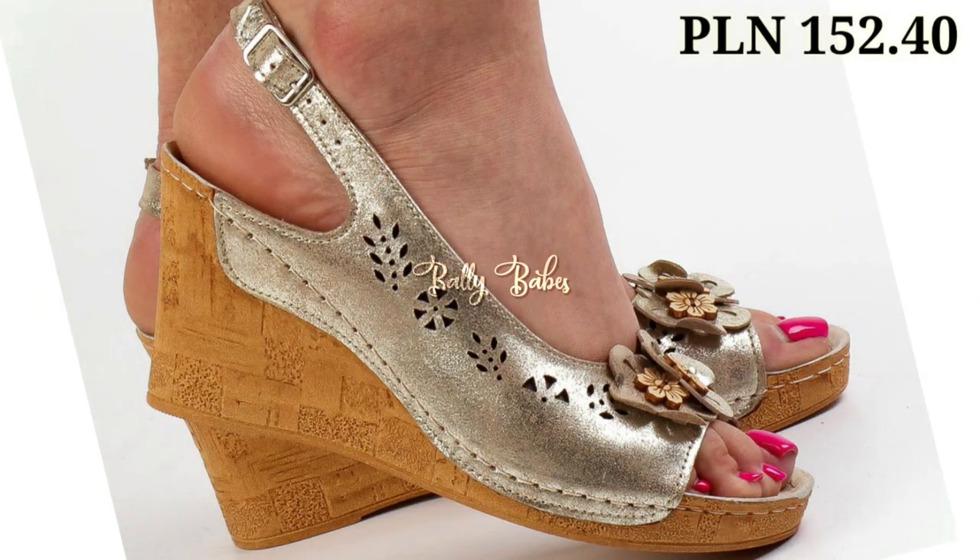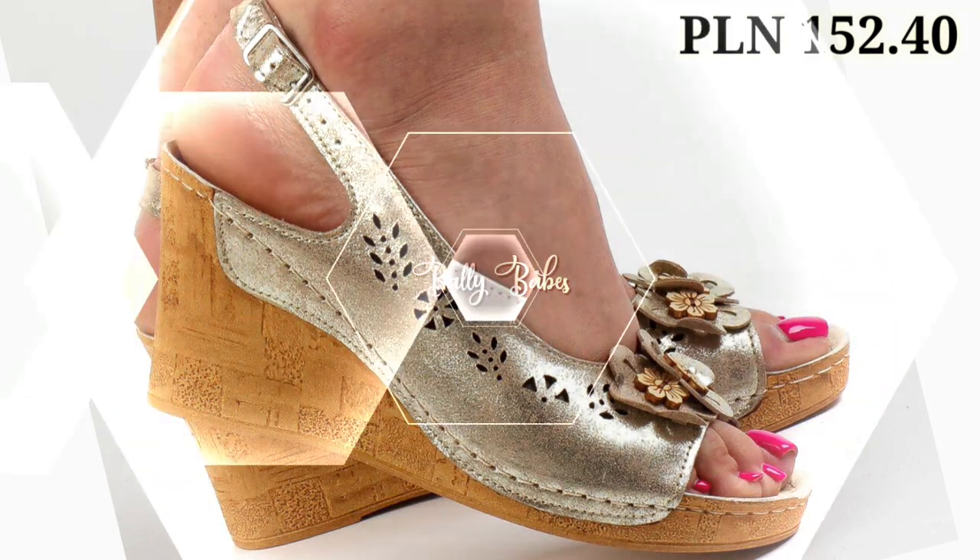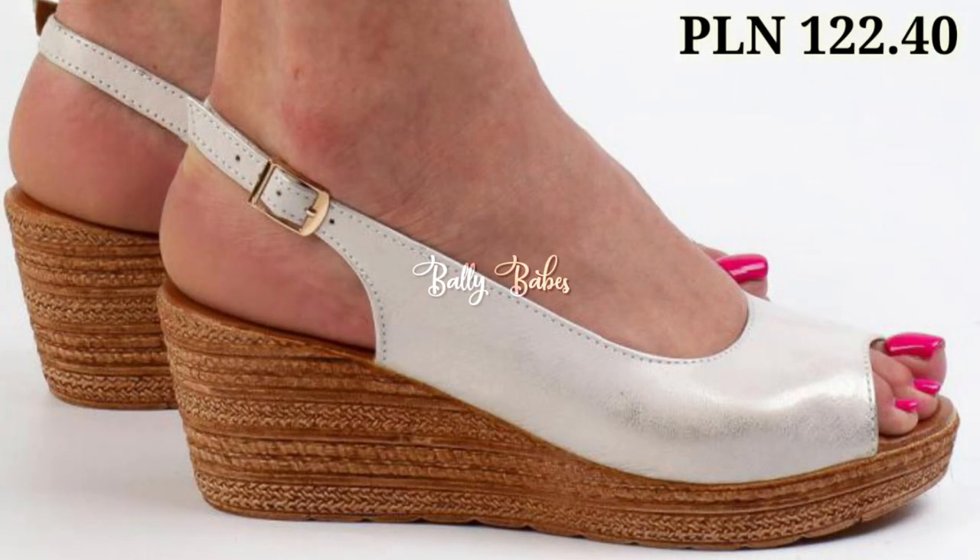Make sure you like this video and subscribe to channel Belly Babes, because we are always trying to do our best to bring the best quality footwear for you.